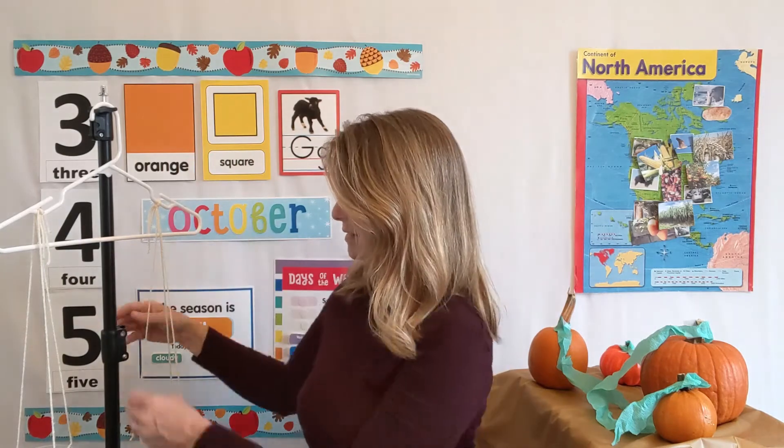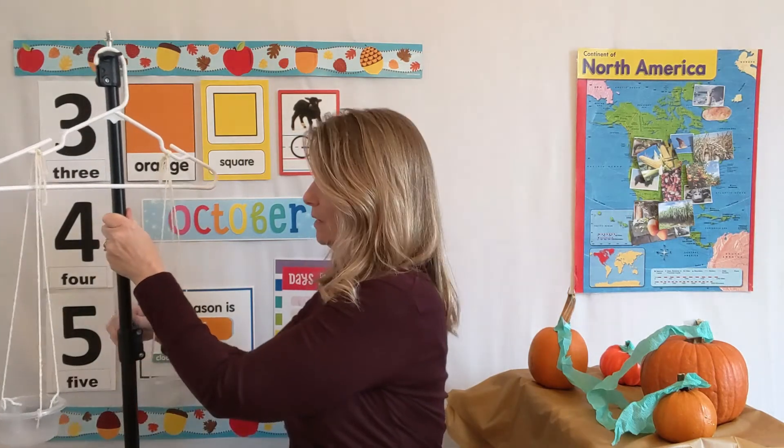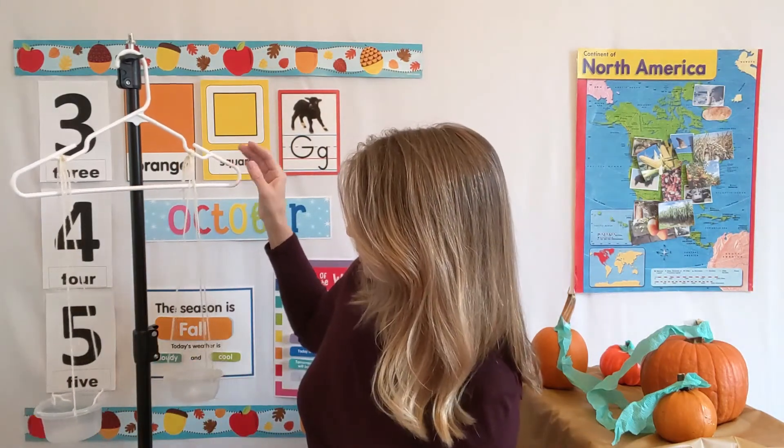Now you might have been wondering what this thing is next to me. This is called a balanced scale and I made it. Do you ever get on the scale at the doctor's office and they tell you how much you weigh? That's what a scale does. A balanced scale takes two things and compares their weight — it tells us which one is heavier and which one is lighter. Right now my balanced scale is pretty even and the cups are at the same height. If I put something in there, one side might go high and one side might go low.